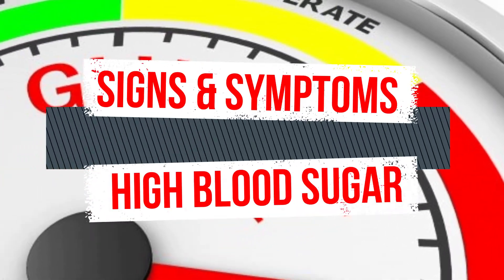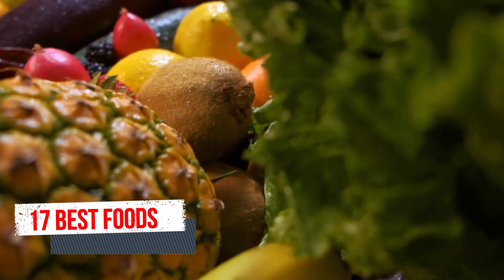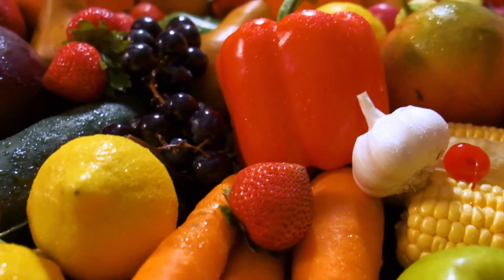Hello everyone. In this video we will discuss about the signs and symptoms of high blood sugar and 17 best foods to lower or regulate your blood sugar levels. So let's start.